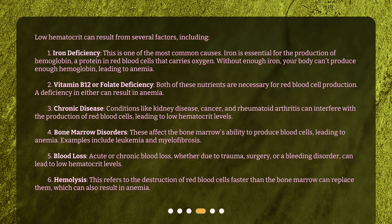3. Chronic Disease — conditions like kidney disease, cancer, and rheumatoid arthritis can interfere with the production of red blood cells, leading to low hematocrit levels. 4. Bone Marrow Disorders — these affect the bone marrow's ability to produce blood cells, leading to anemia. Examples include leukemia and myelofibrosis. 5. Blood Loss — acute or chronic blood loss, whether due to trauma, surgery, or a bleeding disorder, can lead to low hematocrit levels. 6. Hemolysis — this refers to the destruction of red blood cells faster than the bone marrow can replace them, which can also result in anemia.